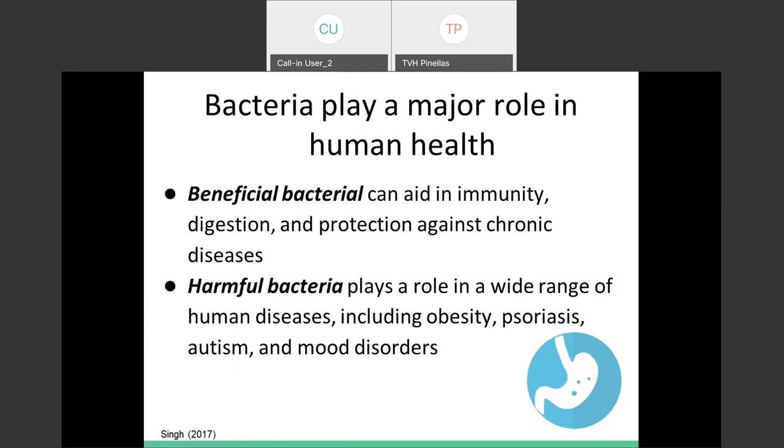Beneficial bacteria has been seen to play a major role in a bunch of bodily functions, including immunity, digestion, and protection against chronic diseases. Harmful bacteria can have the opposite — a detrimental effect on us — and can actually exacerbate a whole group of different disease states, including obesity, psoriasis, autism, and different mood disorders, just to name a few.